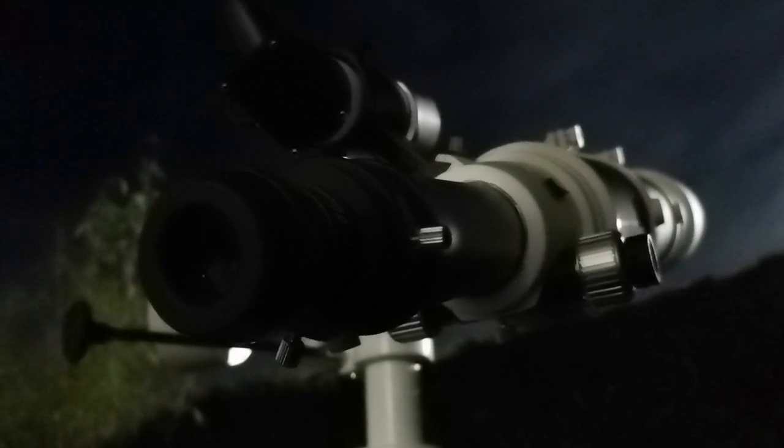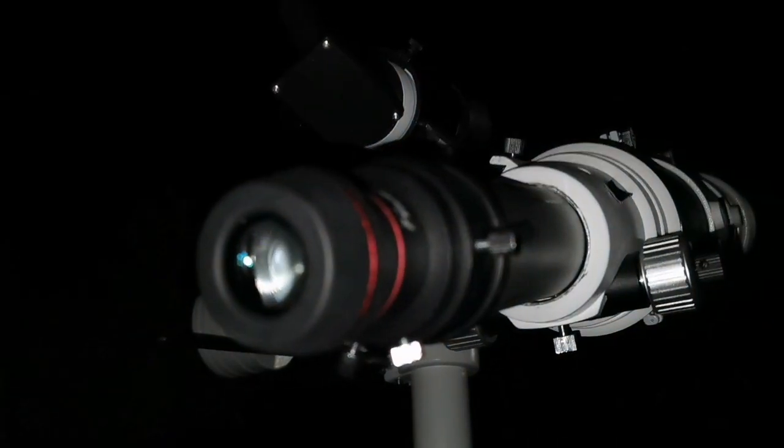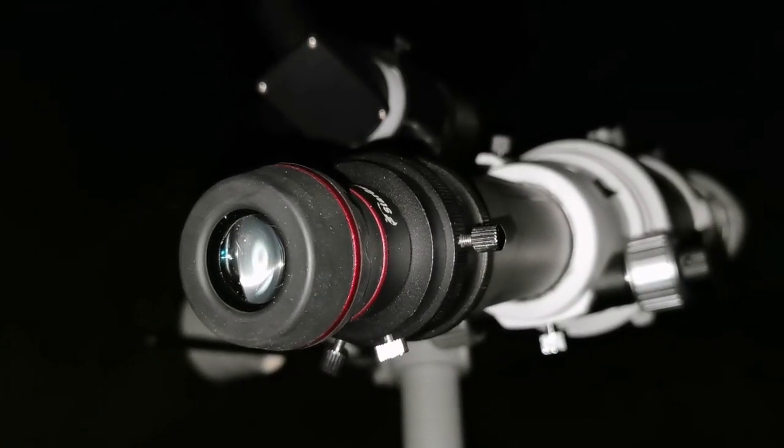I'm using the Skywatcher 120 ED Apochromatic telescope and the VST Starguider to look at the planet Saturn.